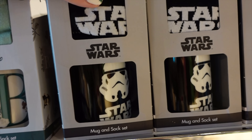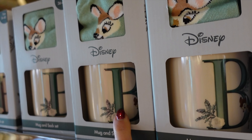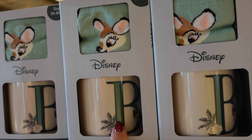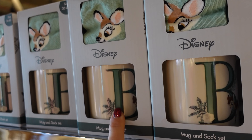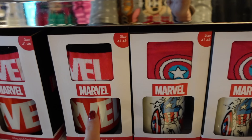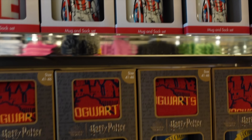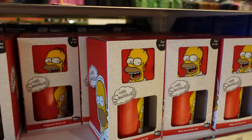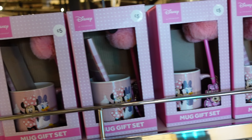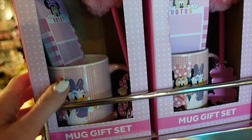We've got Star Wars mug and sock set, Bambi, Marvel - two different types - Hogwarts, Simpsons, Spongebob, and Nirvana as well. Super cute mug gift sets with Minnie Mouse - Minnie Mouse notepad and pen with a mug, really really cute. The letter on the mug should correlate with the person you're giving it to, as opposed to just Bambi - but maybe I'm wrong.